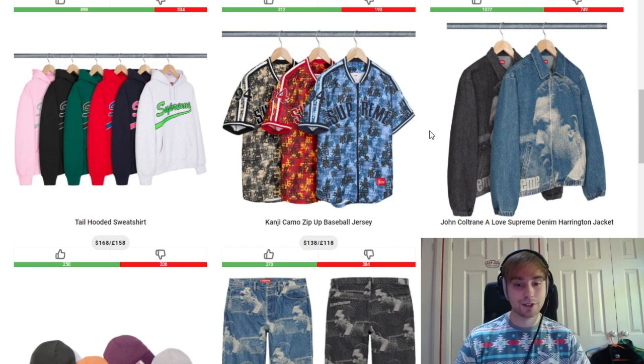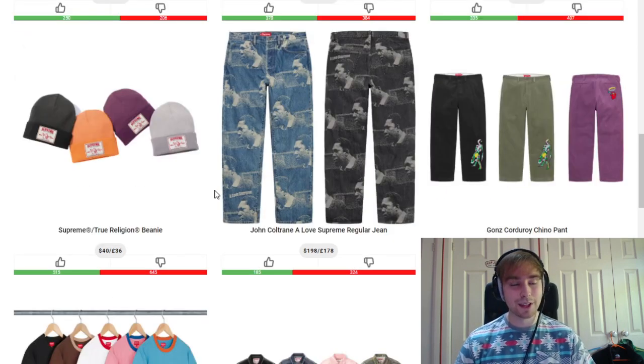We then have the John Coltrane Hampton jacket or the 'I Love Supreme' denim Hampton jacket. It has a quite high retail price. I think the black colourway works a lot better but the trend is that the blue denim colourway sells out and sells better overall — personally though, the black just flows more with it. We then have the True Religion beanie with the same gradient look. I don't know how I feel about it — it looks like you've just desaturated parts of it. I'd more so go for the purple because it doesn't look as desaturated, but grey is still nice. For the John Coltrane regular jean, same thing — black colourway just looks better even though blue tends to sell for more.